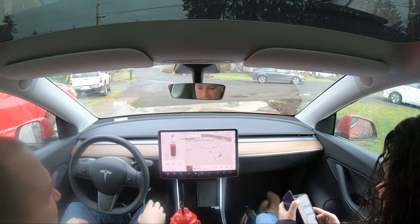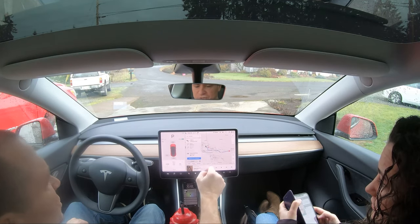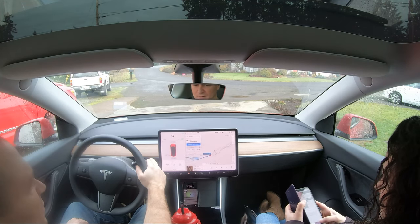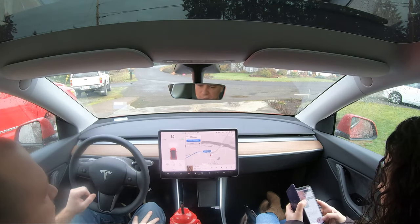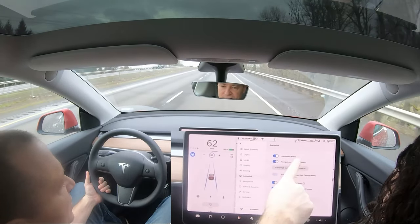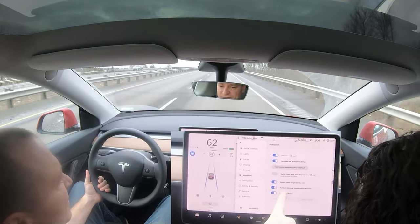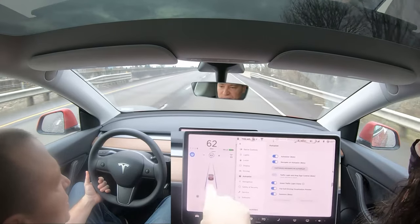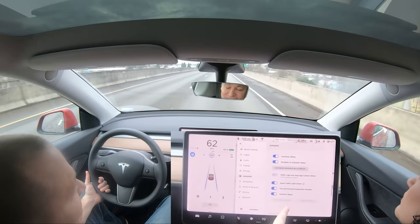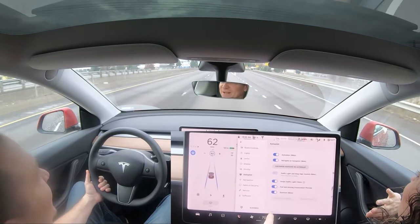We're going to do autopilot — navigate to Costco. Let's try navigating on autopilot. Here we go: auto steer, navigate on autopilot — these are all beta. Traffic light and stop sign control, green traffic light chime, full self-driving visualization preview — that's this one — and summon beta. Summon is cool too; I'll show you that one later.